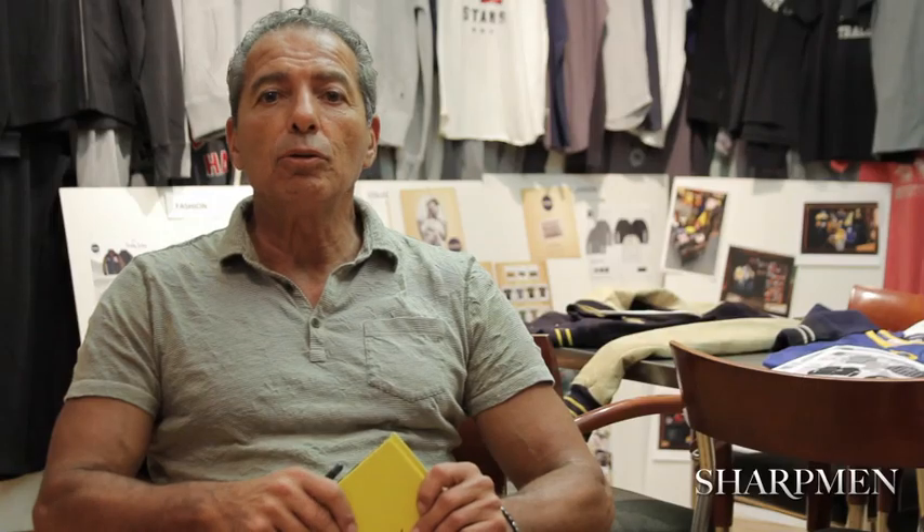This is our first year actually launching the new Blue Marlin, or new and improved Blue Marlin. We try to keep in the same DNA as the original when it was extremely popular in the 90s.